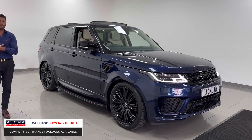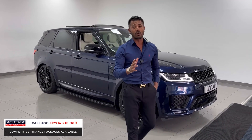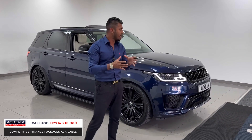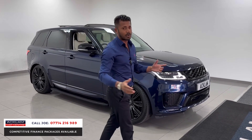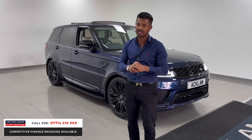Nice, dark, rich blue with a lovely glitter in the metallic paint. This car's got full Land Rover service history, but it has done 64,000 miles, which is not normally what we sell. But because the car has been very well looked after and maintained very, very well, it's the perfect car for somebody who doesn't want to spend £120,000 but wants a very good car in return. And this will tick every single box.